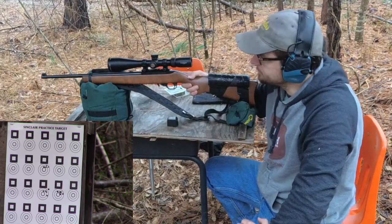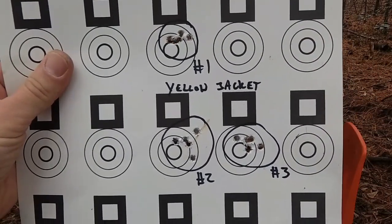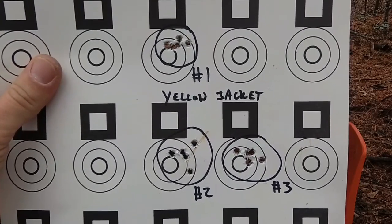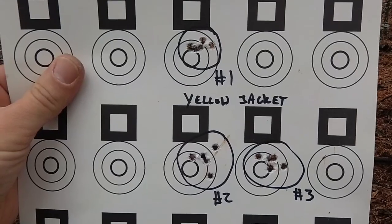Let's take a look at those groups. Here are our three groups — one, two, three — at 25 yards. They're not the most impressive groups in the world. I'd say they're pretty close to what we've seen in other hypervelocity ammo, probably more on the less accurate side as far as hypervelocity loads go.